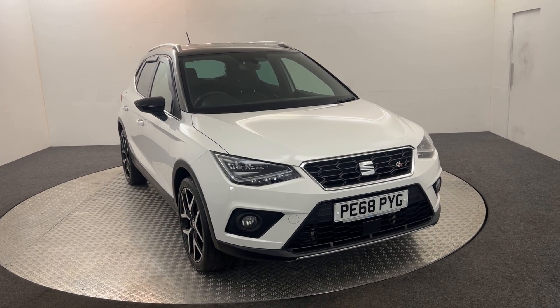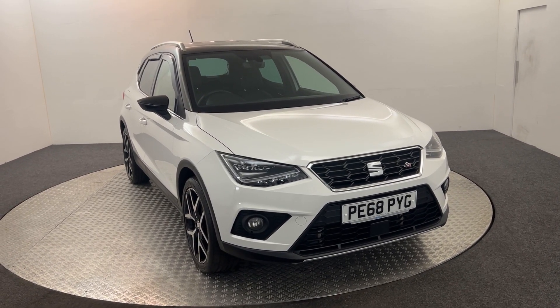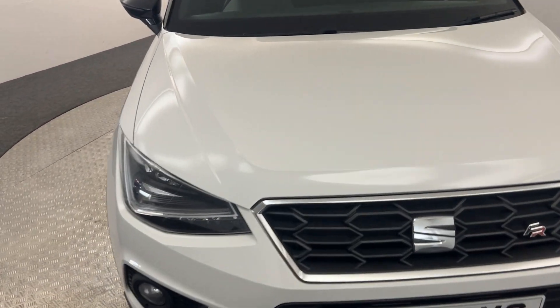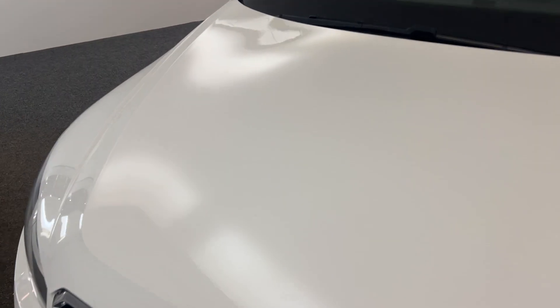Hi, James here from David Hayton's Auto Store. Today we've got this Seat Arona FR presented in white. I'm just going to walk you around the car, show you the condition, and then we will jump inside.